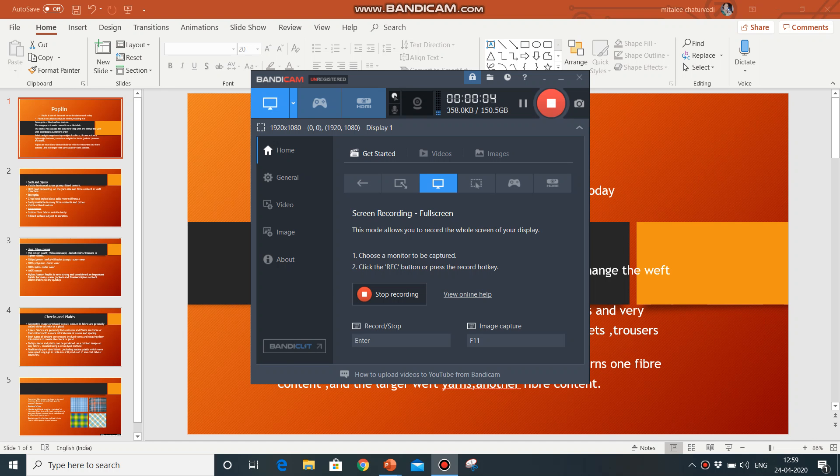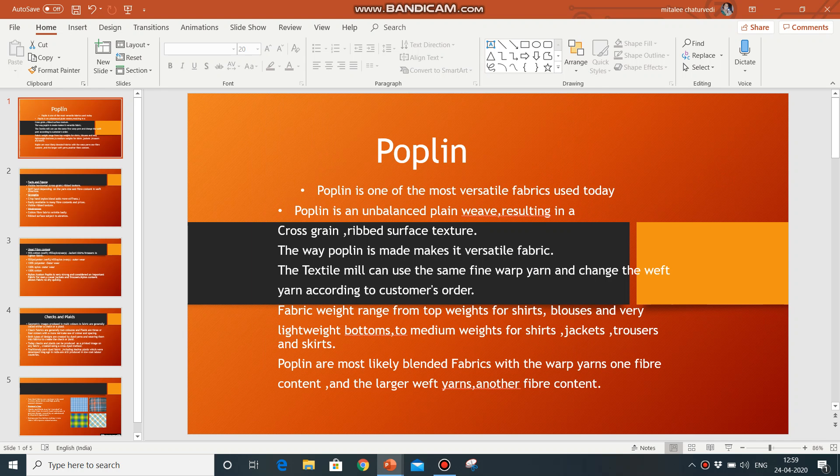Good morning students, I am Anita Chaturvedi, Senior Lecturer, GWPC Ajmer.